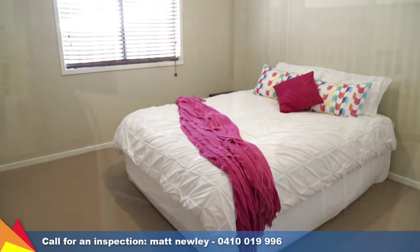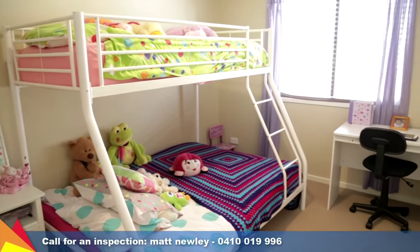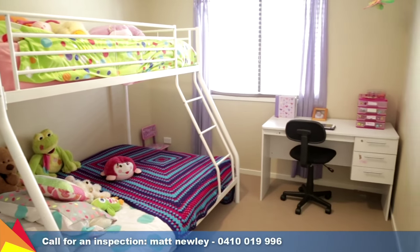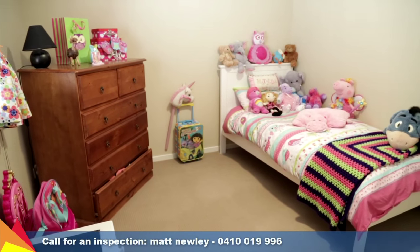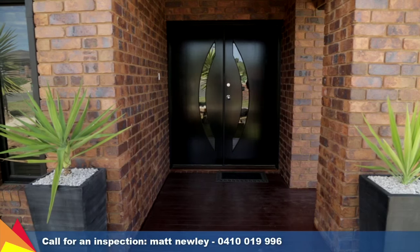Zone ducted refrigerated air conditioning and an alfresco area under the main roof line round out the list of impressive selling features of this family home. I invite you to arrange your own personal viewing of this property — contact me to find out more.